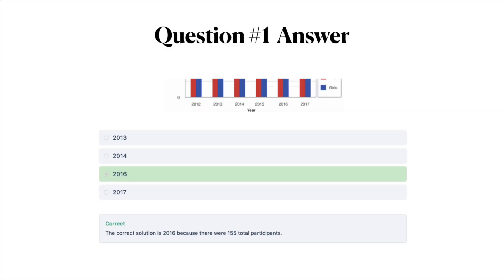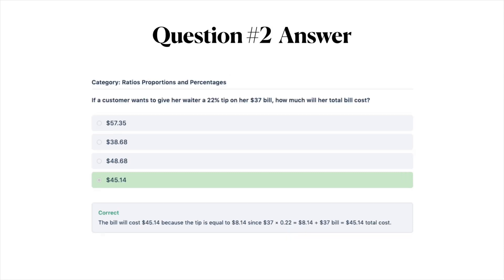Let's go through our correct answers. For question number one, the correct answer is C — 2016 — because there were 155 total participants. The answer for question number two is D — $45.14 — because the tip is equal to $8.14, since $37 times 0.22 equals $8.14, plus the $37 bill equals $45.14 total.